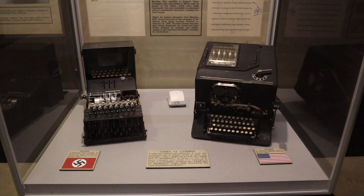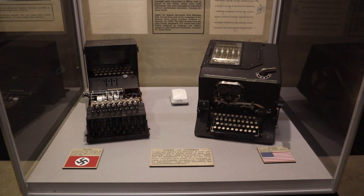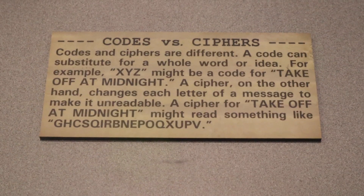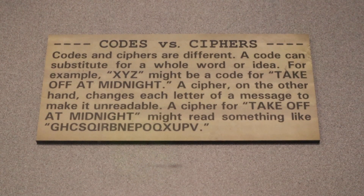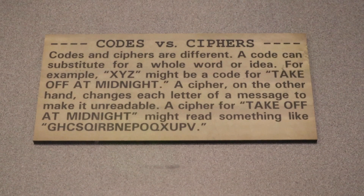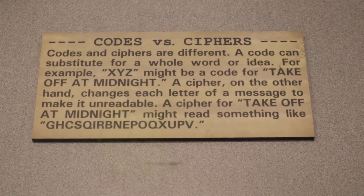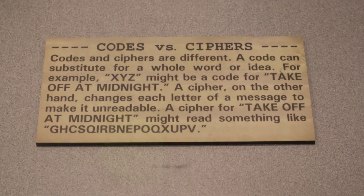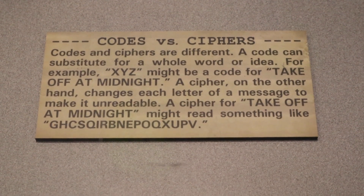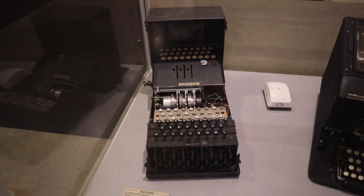On the left is the Enigma machine, used by the Germans. Just like the Alberti code wheel, it created multiple polyalphabetical substitution ciphers. For those wondering about the difference between codes and ciphers: a code can substitute for a whole word or idea — for example, XYZ might be a code for 'takeoff at midnight.' A cipher, on the other hand, changes each letter of a message to make it unreadable.